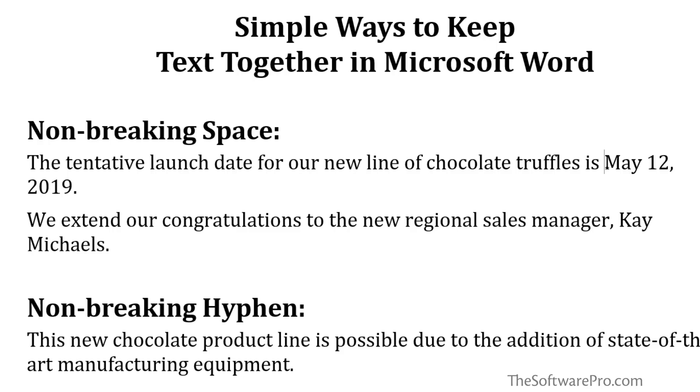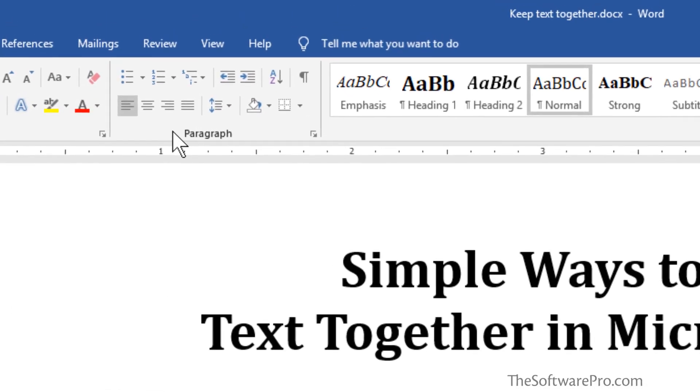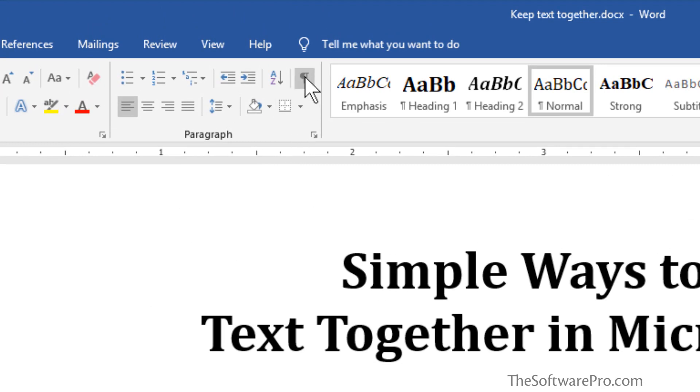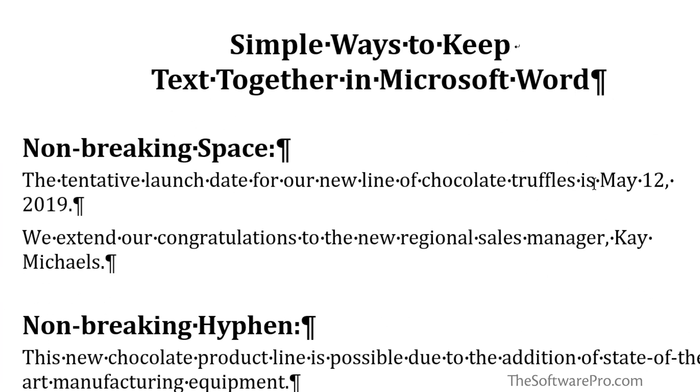It'll be a lot easier to see this if we also turn on a feature called Show/Hide. You might be familiar with this — it's in the Home tab in the Paragraph group, and it's simply this paragraph mark. This will display non-printing characters, so they won't show when the document is printed. By enabling this, we can see soft spaces where these dots appear between words, and we're going to delete those and replace them with a non-breaking space.